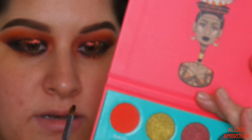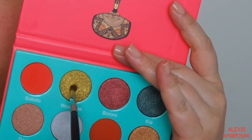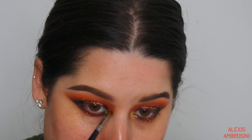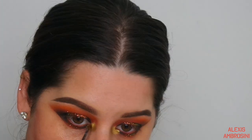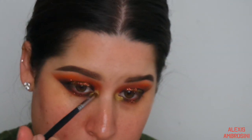Now taking a beautiful gold color from Sleek Makeup - this is the Solstice - pretty sure everyone either has it or knows about it because it's amazing. Adding that on top of the eye look.